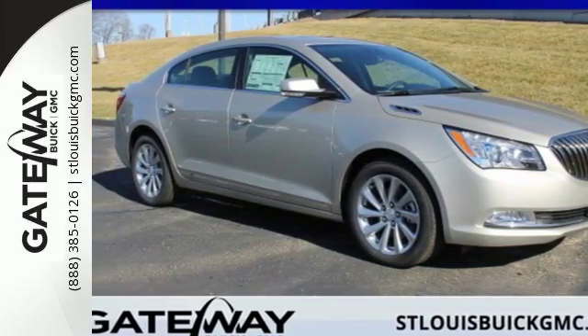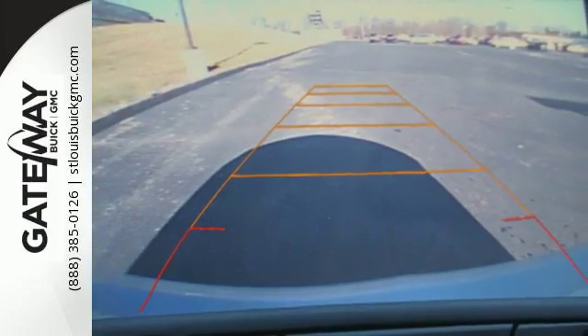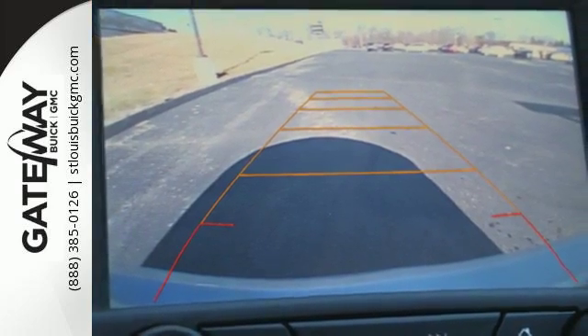Here's a 2016 Buick LaCrosse. With its bold, stylish and refined contour, turning heads is something you'll get used to.